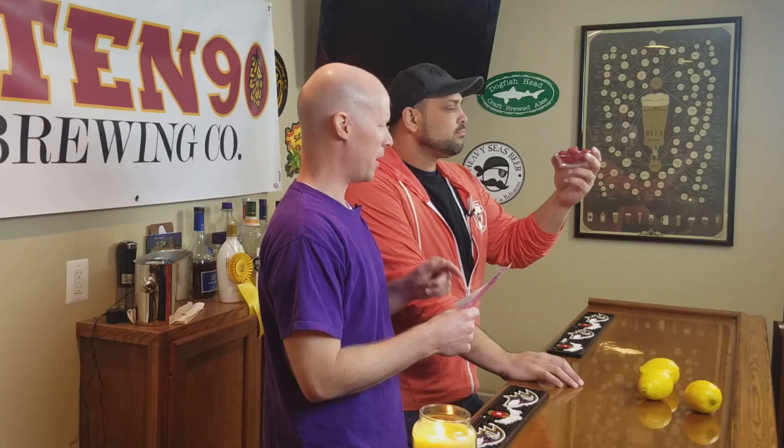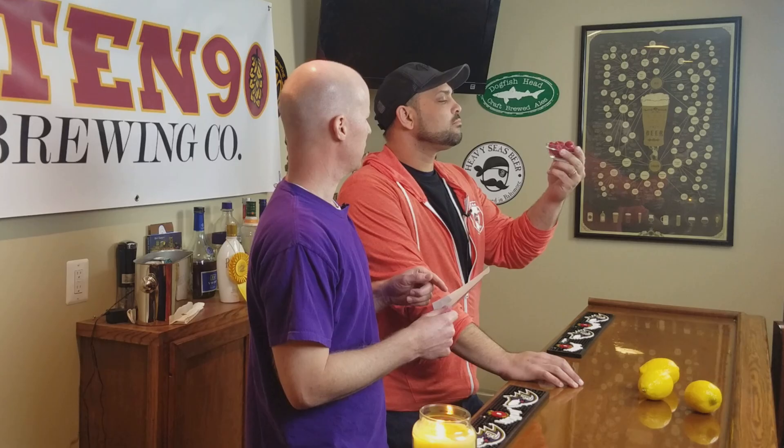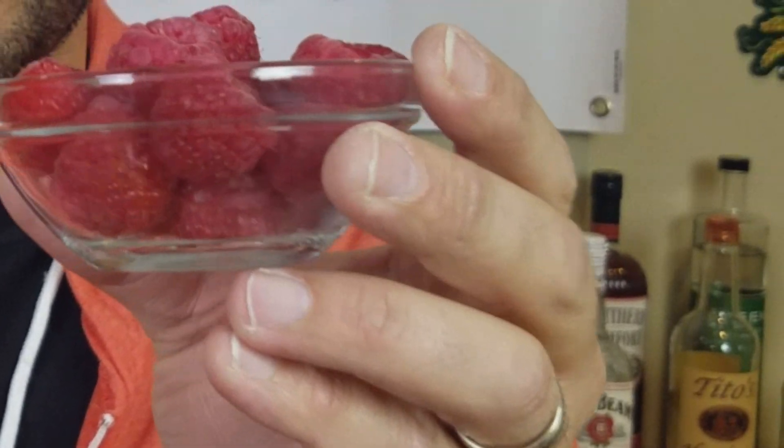Hey, did you hear about this new raspberry lemon sour beer from Heavy Seas? I don't trust fruit with hair on it or people without hair.